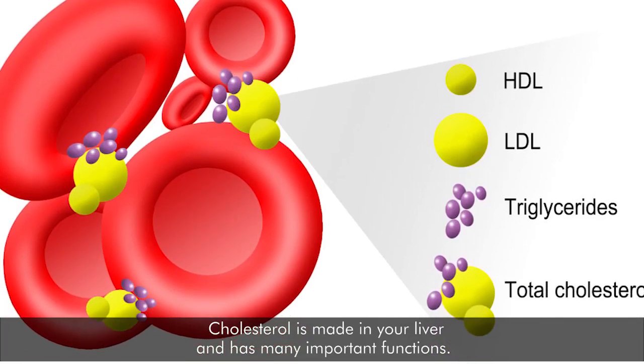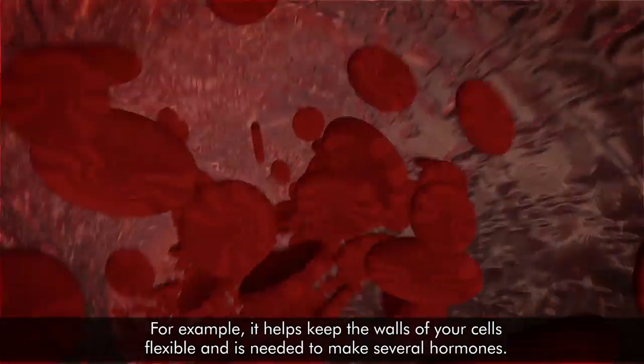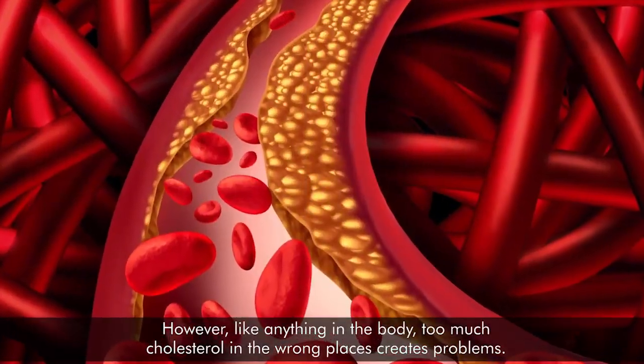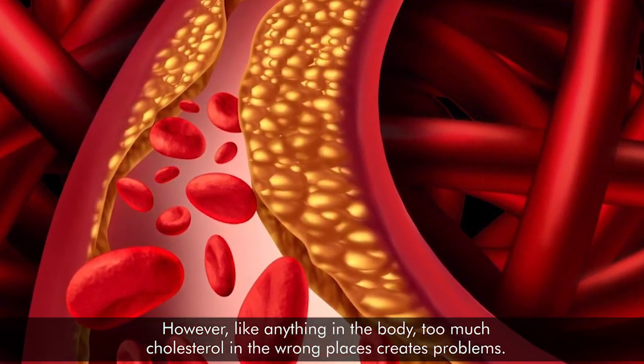Cholesterol is made in your liver and has many important functions. For example, it helps keep the walls of your cells flexible and is needed to make several hormones. However, like anything in the body, too much cholesterol in the wrong places creates problems.